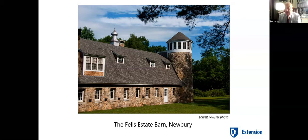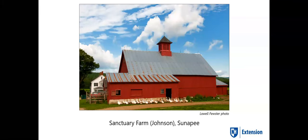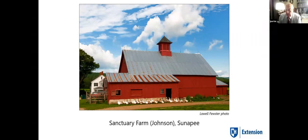I want to mention the photography — a lot of this is by Lowell Fuster, another author I brought into this book. My original co-author was Francis Gilman, who helped with the second edition but passed away before we finished publishing. I brought Lowell on for photography, and Aaron Sturgis helped with some editing on the preservation section. Unfortunately, Lowell Fuster passed away this May as well, so I've lost both of my co-authors. This is the Fells Estate in New Hampshire — it had a fancy house and it was common to use the same architect from Boston to design both the house and the barn. This is Sanctuary Farm in Sunnipe, New Hampshire — an older barn left in place when a new one was built, but fortunately the owner has kept up with the maintenance.